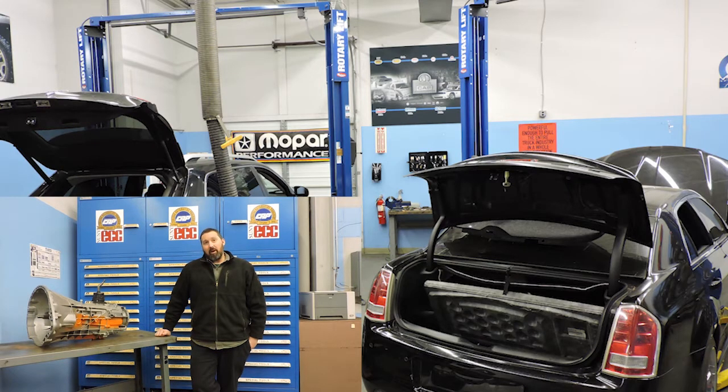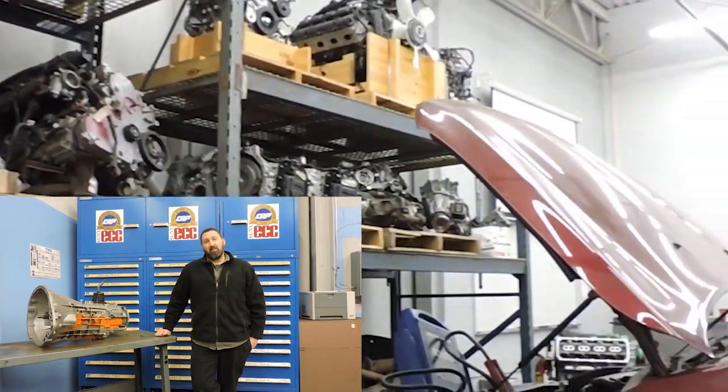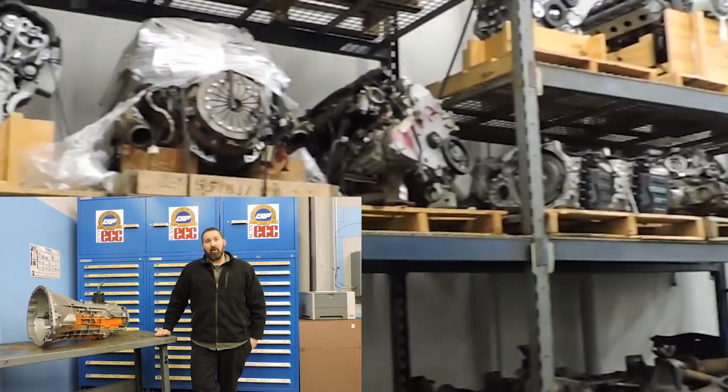When you graduate the Mopar CAP program, you will have an associate's degree, you'll have almost two years of experience working in the field, as well as Chrysler certification, which makes you very valuable at dealerships.